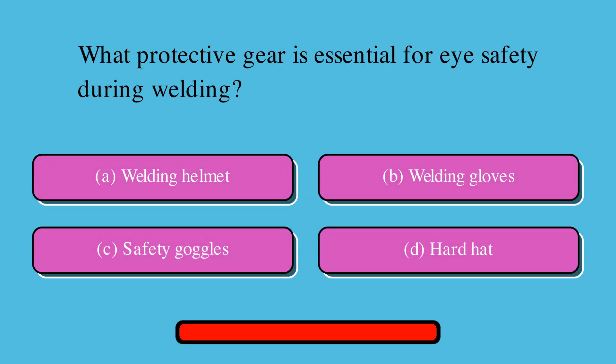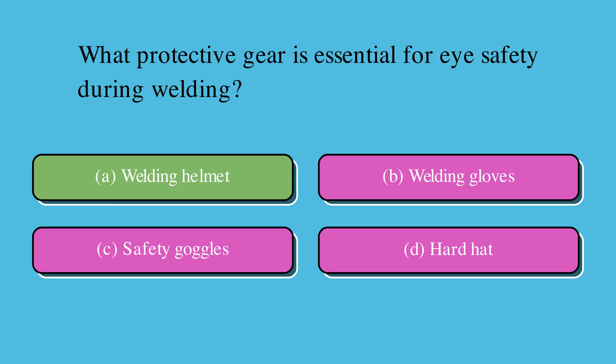Which protective gear is essential for eye safety during welding? Is it A. Welding helmet, B. Welding gloves, C. Safety goggles, or D. Hard hat? The correct answer is A. Welding helmet.